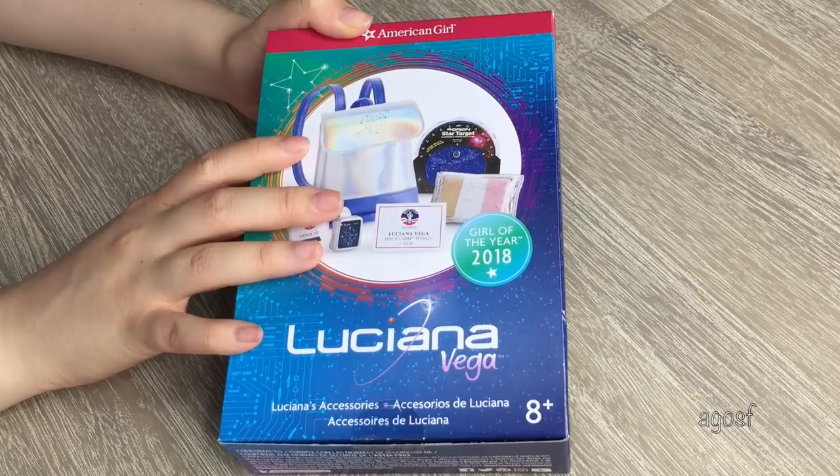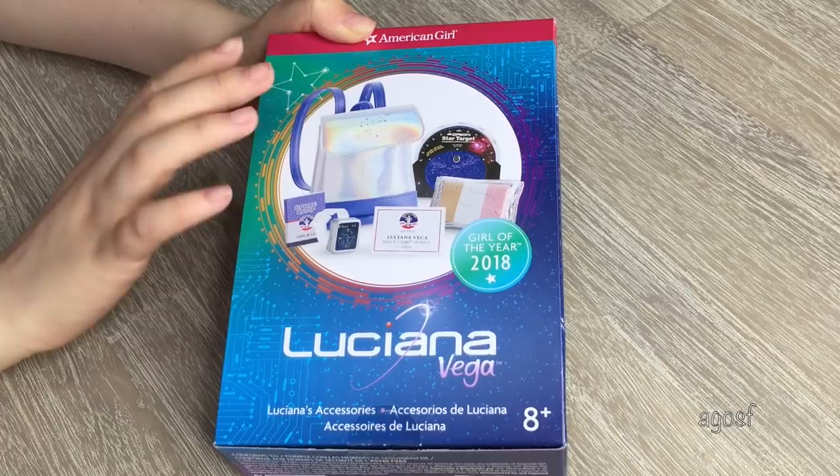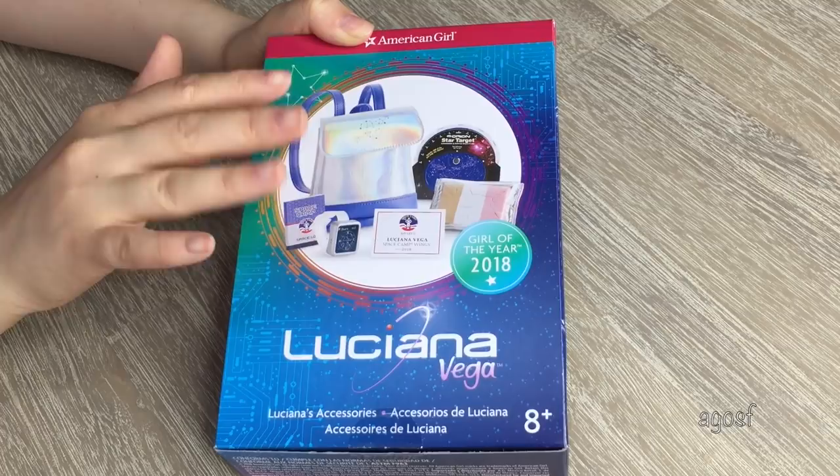The next set I have here is Luciana's Accessories, and this is such an awesome set. I've actually already opened this up, so be sure to check out that opening on my YouTube channel. It's so cool because it comes with the holo backpack, some space ice cream, a certificate — just all of the items that Luciana needs.